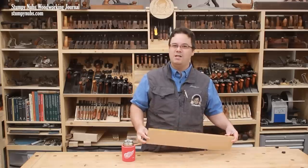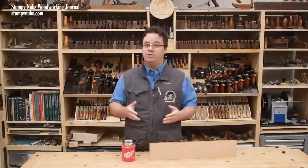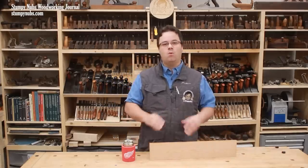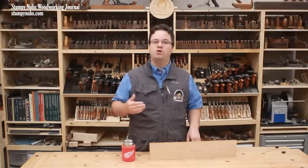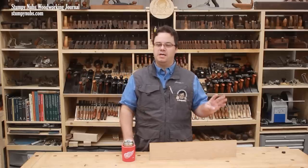Today we'll discuss why yellowing occurs and what types of finish you may or may not wish to use depending on how much yellowing you want. While there are all sorts of different wood finishes out there, if I were to look on the shelf in 99% of your workshops, I bet I would find one of four types of finish.